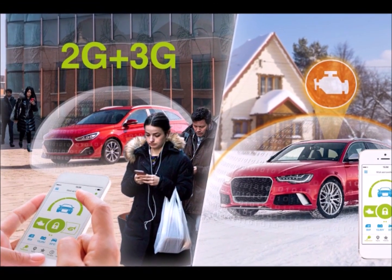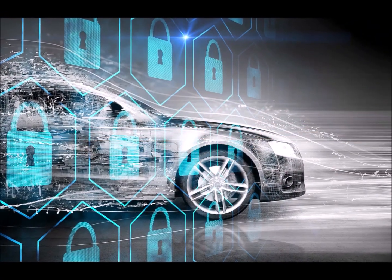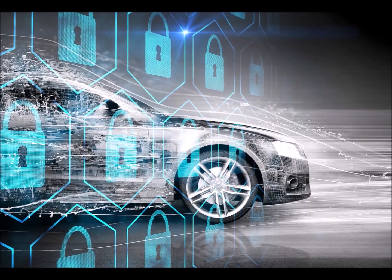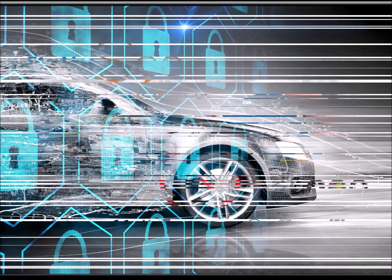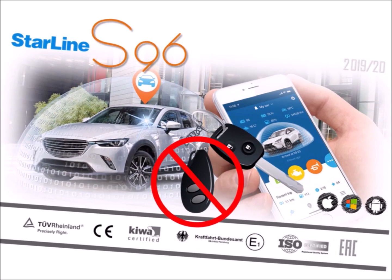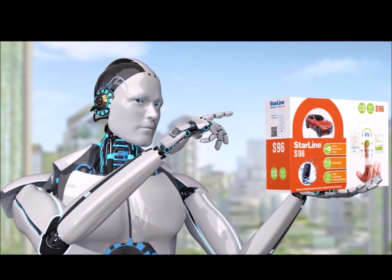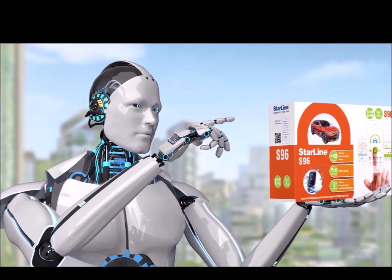Starline systems on the sixth generation platform are CAN bus based, which means that you don't have to carry around any additional fobs or pagers or anything like that. You will continue using your car's factory fob the same way you always have, but you get a massive security upgrade with multiple layers of protection, and your car is permanently connected to the internet so you're in total control of it at all times.